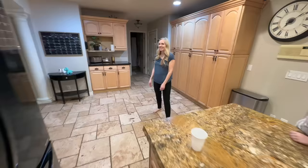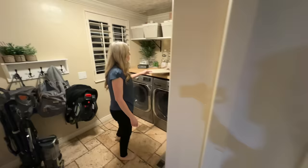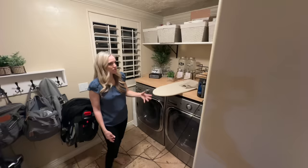Then we go into the laundry room, which I redid — I've already done a video on that. It's a lot nicer than it was. Sorry, we're in the middle of using it so our iron's out. We used to have a stackable washer and dryer with a cabinet on the side. We switched over to the larger units, so they're not stackable anymore, but it's a lot nicer in here. This is our changing station.